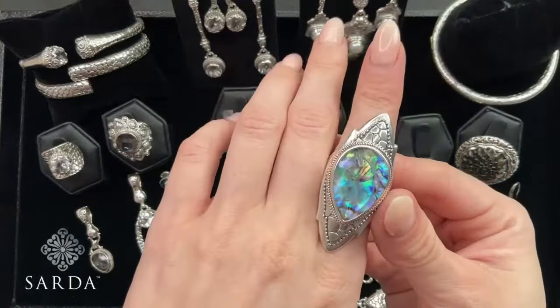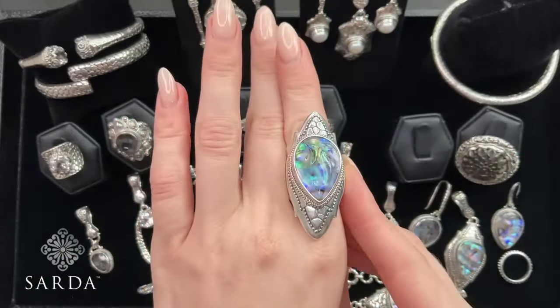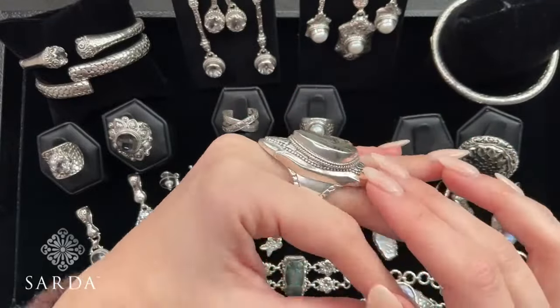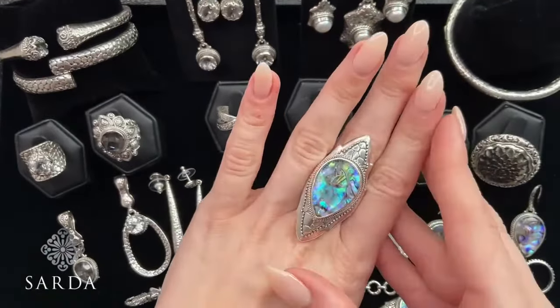Ring — we have size 6 or 7, true to size. Special price of $99.99. This is a heavy ring — she has got some silver on her. High polish on this makes it really fun.